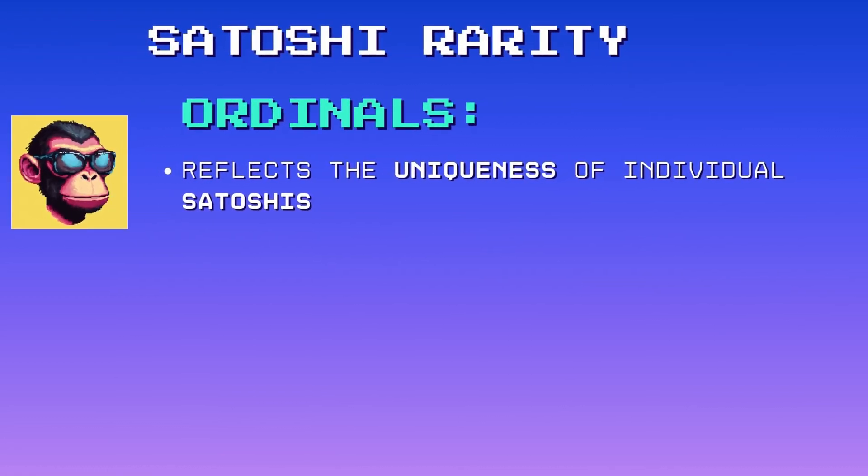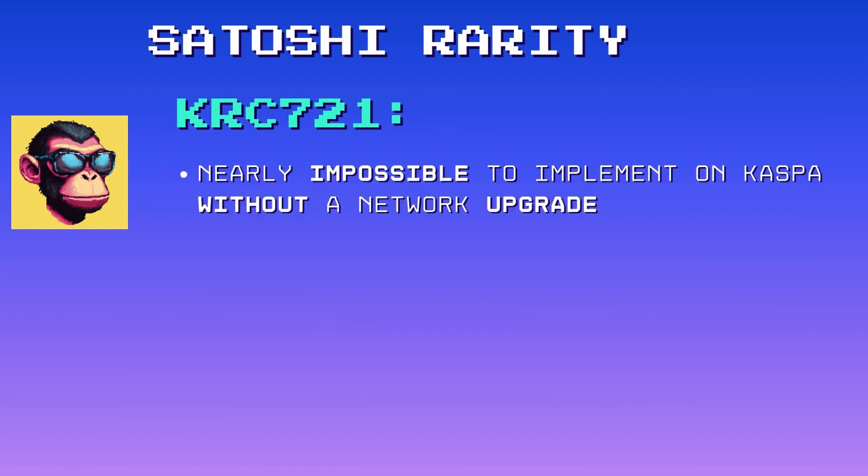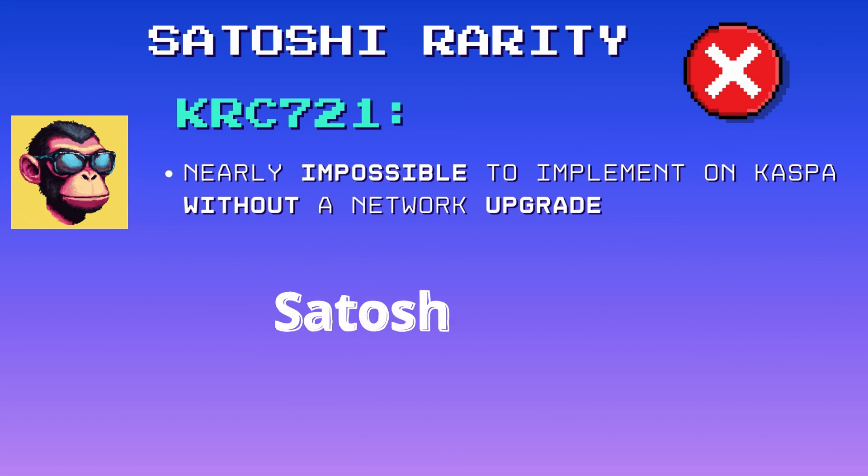Satoshi rarity in ordinals reflects the uniqueness of individual satoshis based on their mining history — for example, rare satoshis could come from the first block of a halving period. This feature would be impossible to implement on CASPA without a network upgrade.